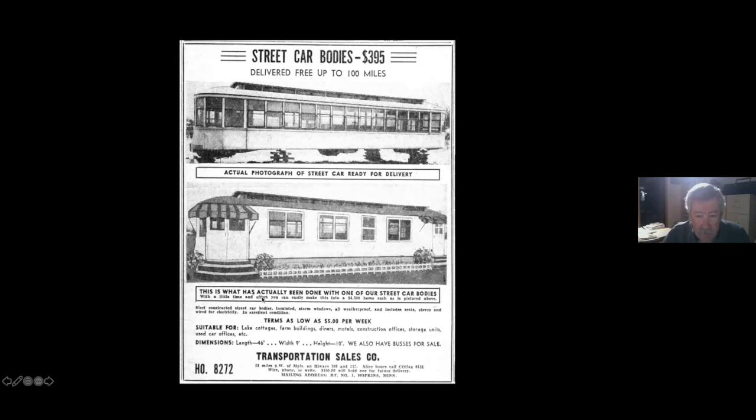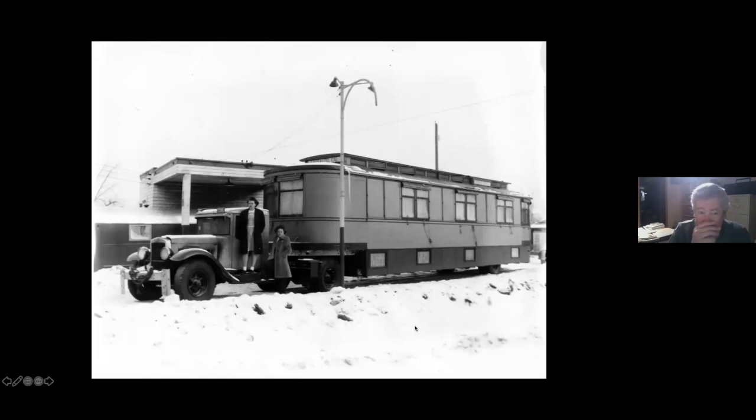Here's the actual photo of a streetcar and they say this is what has been done, but I don't believe them - I think they've drawn all this stuff in. Terms as low as five dollars a week, white picket fence. This one was actually a newspaper photo of a story - it says Sausalito, California. This is a car they bought in the 1930s, one of the wood frame cars retired in the '30s, and they decided to go to California in it.